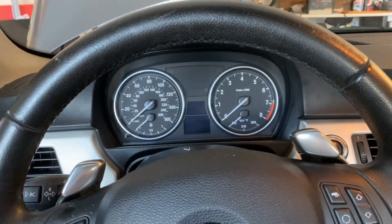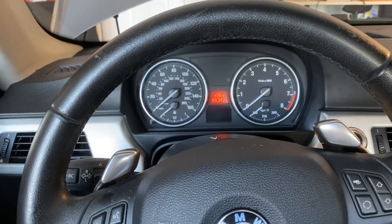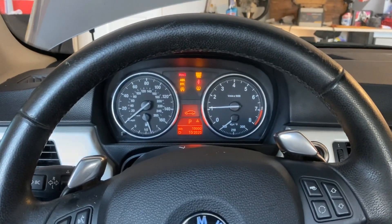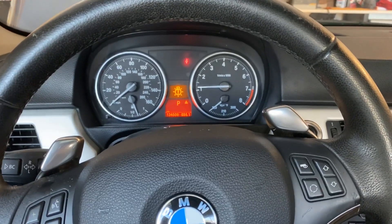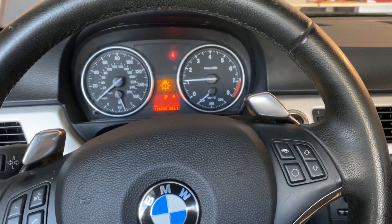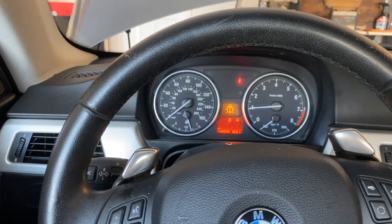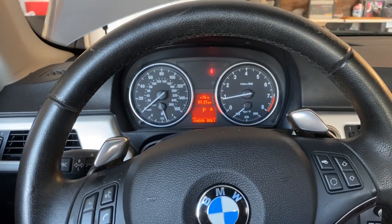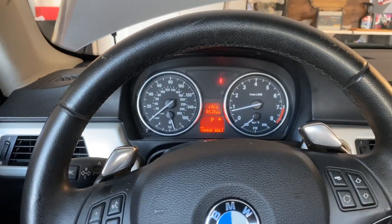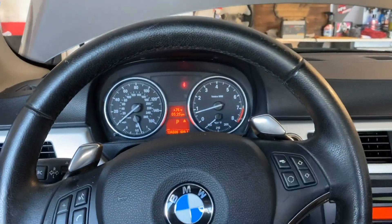Right off the bat, a rough idle could be a sign of a failing injector — though it could be a sign of a number of things. You don't necessarily notice it in the RPM, but you can certainly feel it and hear it. It's not so bad here, but I can feel it kind of in the seat of my pants. Since I've already replaced spark plugs and coil packs, I can knock those off the list, and it starts to point me more toward injectors. It might not be bad enough to throw a check engine light, but in some cases it will.